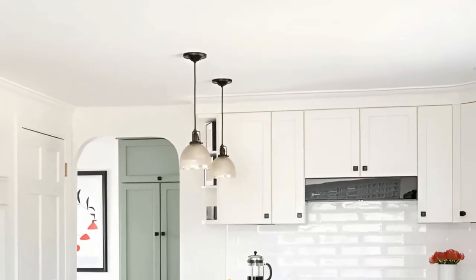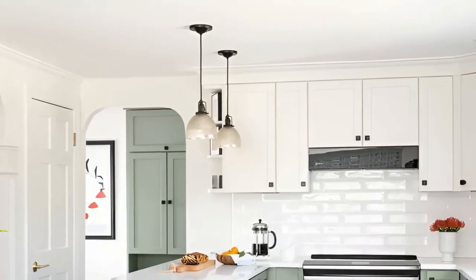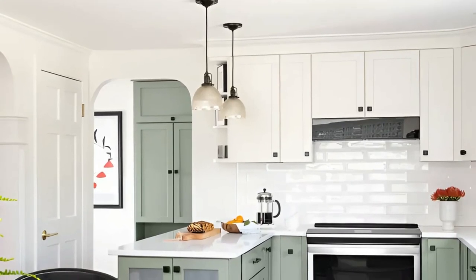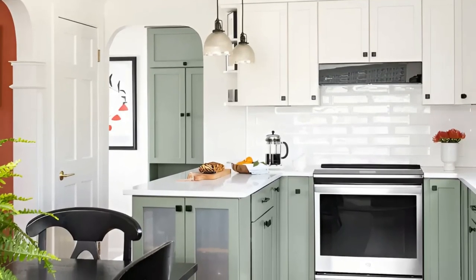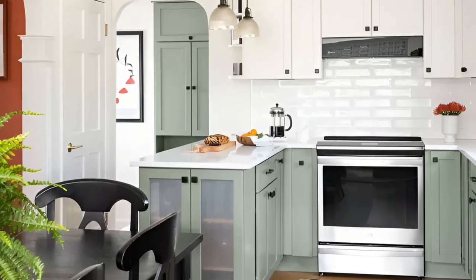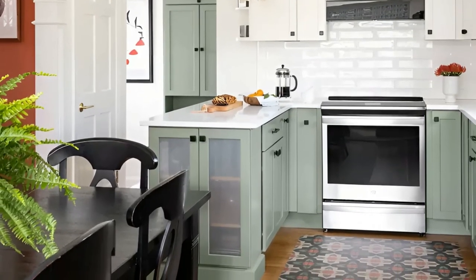This thoughtful design choice ensures that the spaces complement each other and work harmoniously to create a calming and inviting atmosphere. Step into this small kitchen and experience the beauty of seamless continuity, where soothing colors bring tranquility and harmony to every corner.